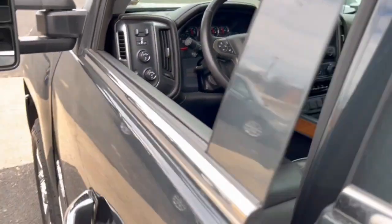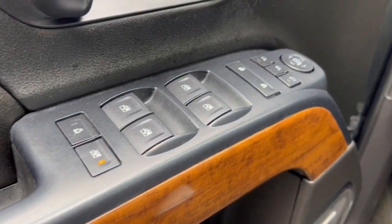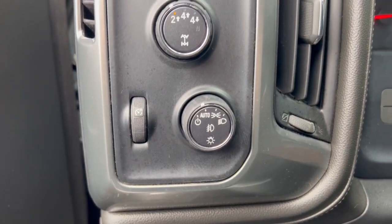These are just some of the great options this vehicle comes with: keyless entry, lane-keeping assist, backup camera. See how refined and comfortable a bold, muscular work machine can be. Drive the all-new Silverado.